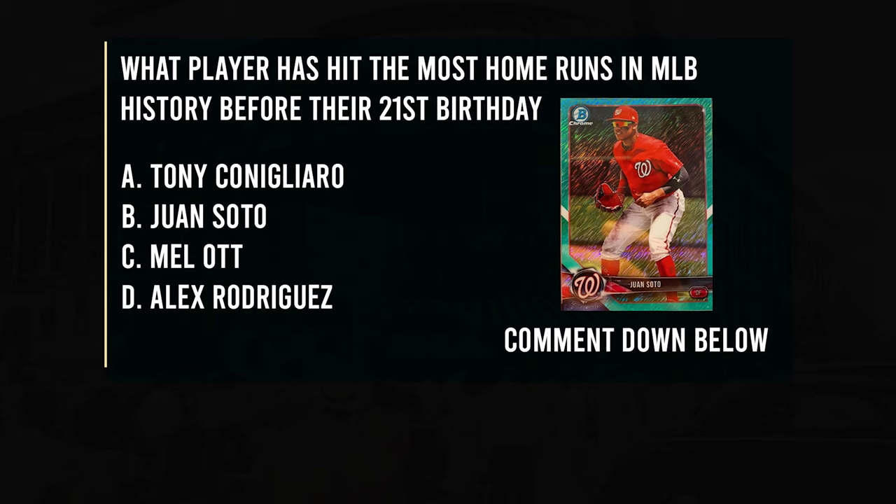Two quick pickups: a Juan Soto numbered to 125, and an Austin Riley Topps Chrome rookie card. Today's trivia question: which player hit the most home runs in MLB history before their 21st birthday? Is it A) Tony Conigliaro, B) Juan Soto, C) Mel Ott, or D) Alex Rodriguez? Make sure to comment your answer below.